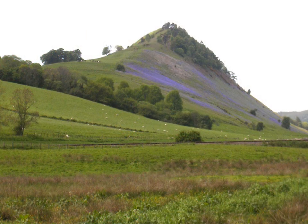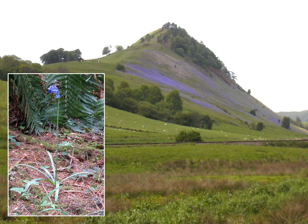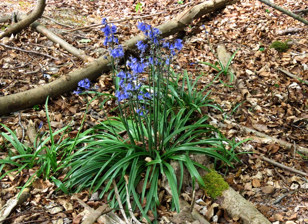Bluebells are often seen as a continuous sward, but before they reach that density, plants have to have been individuals from a single seed. Later they become tightly packed clumps, which may go on to coalesce. When at the individual clump stage, the group will be clonal, derived by the division of the original bulb and therefore all of the same genetic makeup, except when a seed of different parentage arrives and succeeds in germinating, maturing and working its way down among the established adult bulbs.